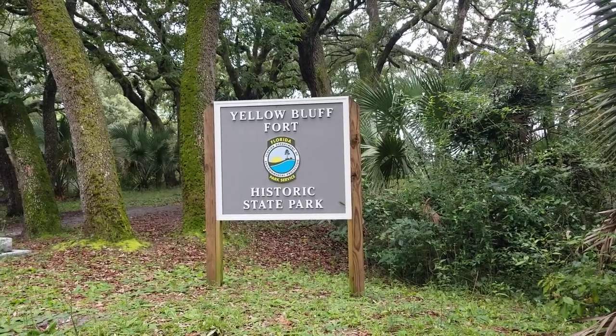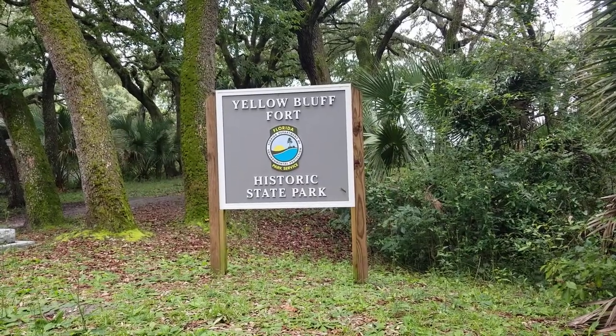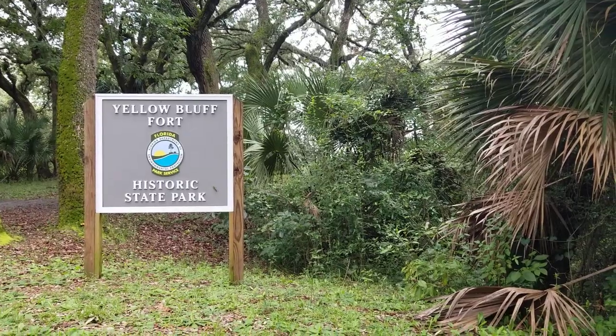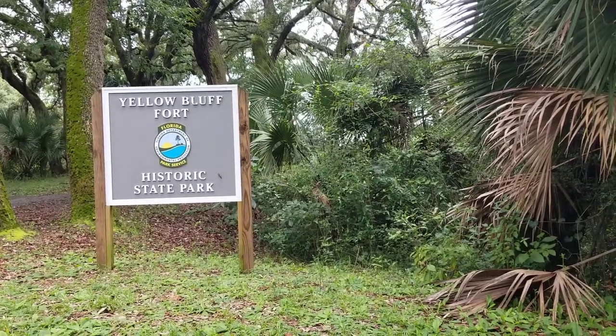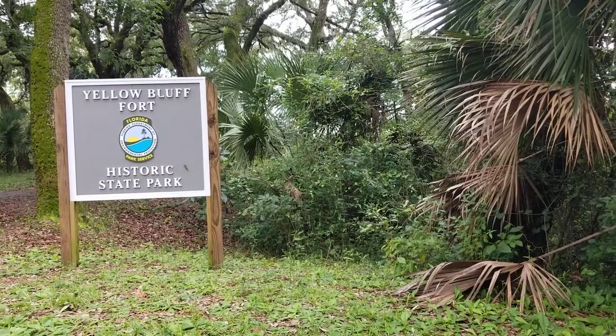Hey guys, Taven Florida here. I'm at Yellow Bluff Fort Historic State Park. This is kind of a hidden little gem in Jacksonville, and it's basically just a monument to the Confederate Wars.